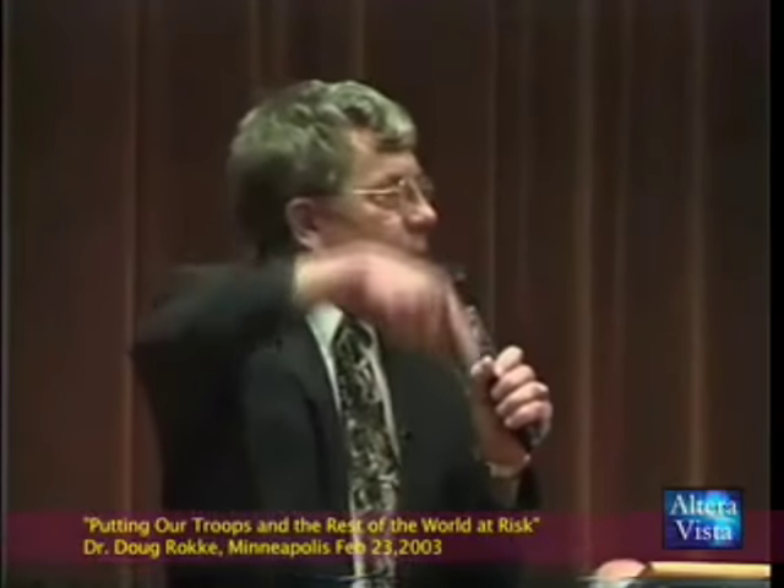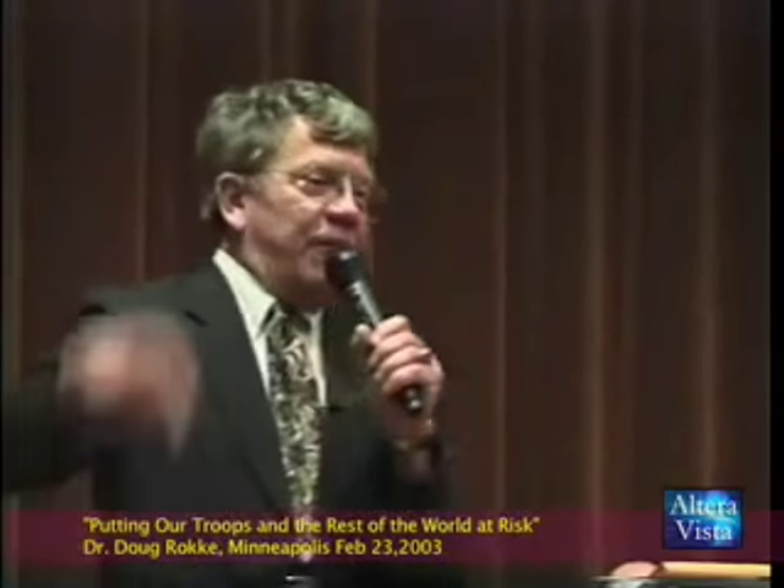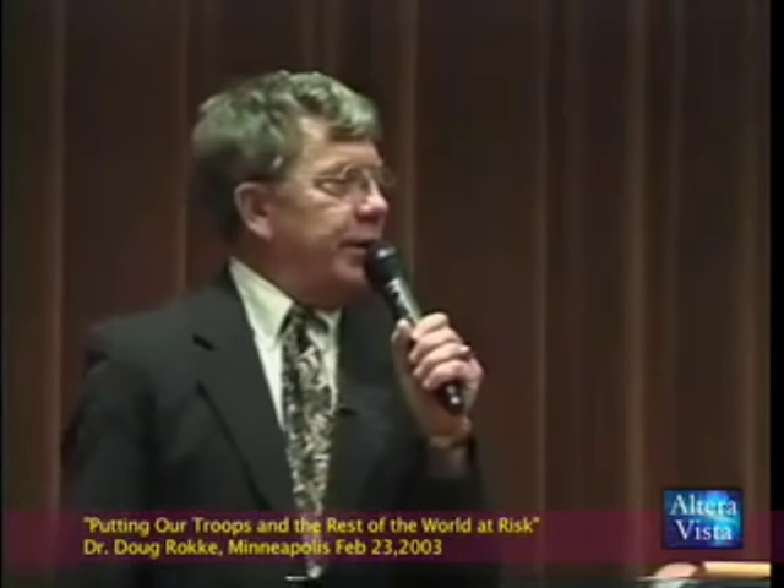When you look at the effects of uranium munitions — myself and my team were sick within 72 hours, the first cancer started within 8 months, and the first death within 2 years, and they're continuing to this day. And we still can't get medical care.